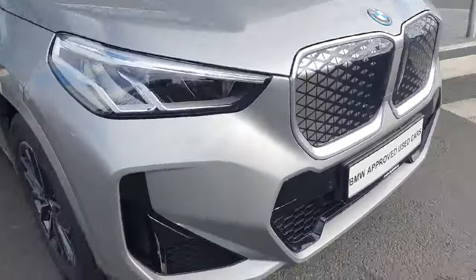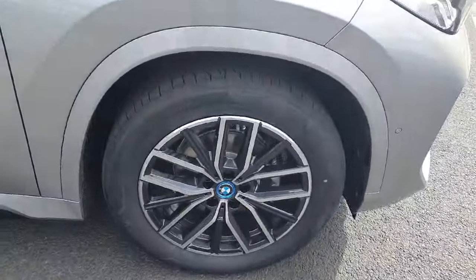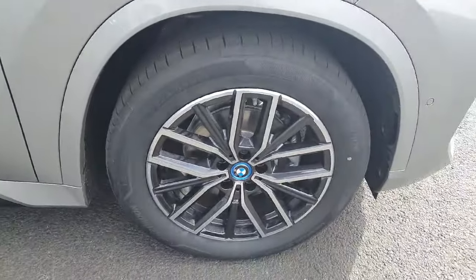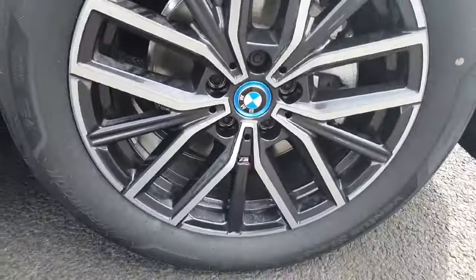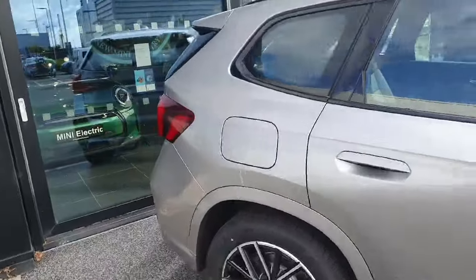Moving around to the side, we have gorgeous thick 18-inch comfortable alloy wheels, which are also M Sport, and you've also got your M Sport badging on the side.